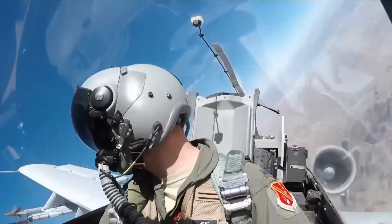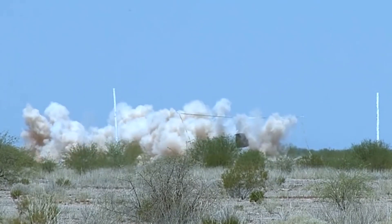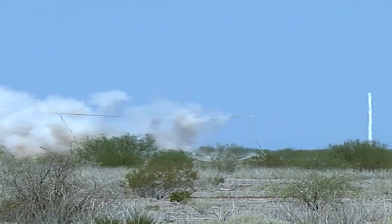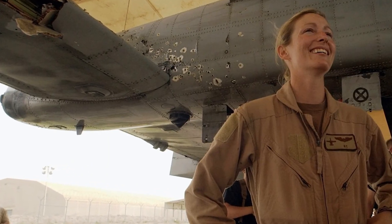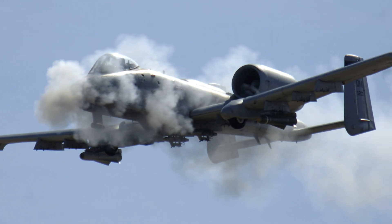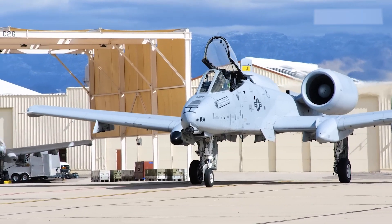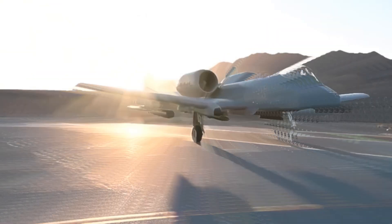The A-10 Warthog's armor is an example of effective protection, keeping both the aircraft and the pilot safe. Several stories confirm its remarkable capabilities. In 1991, during the Gulf War, Captain Kim Campbell's A-10 Warthog was hit by a surface-to-air missile, damaging the right engine, the right wing, and the horizontal stabilizer. Campbell skillfully used manual reversion to guide the aircraft back to base and make a safe landing.